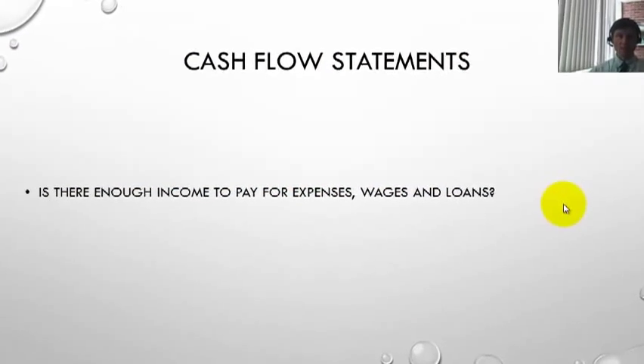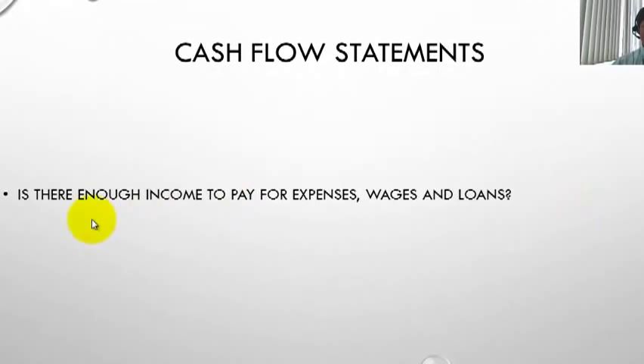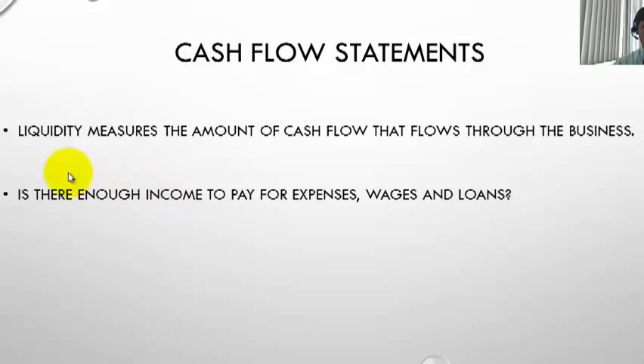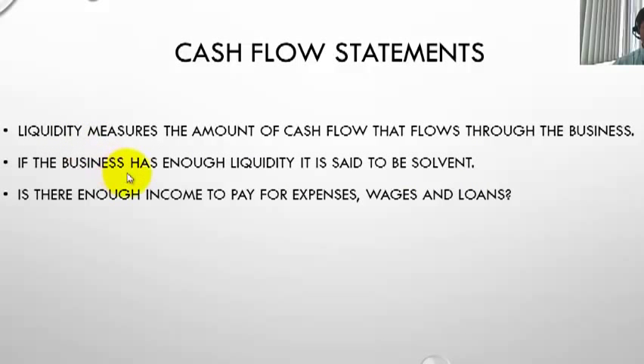Looking at a cash flow statement in more detail, the essential question is: is there enough income to pay for expenses, wages and loans? Liquidity measures the amount of cash flowing through the business. If there's enough money in the pool, the business has enough liquidity and is said to be solvent — meaning it can continue to trade as it's currently doing.